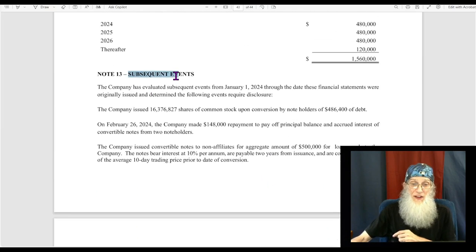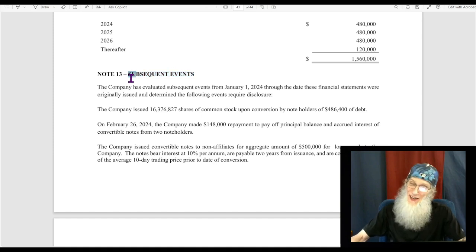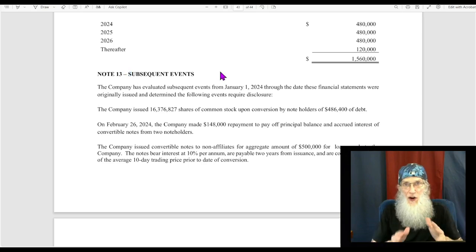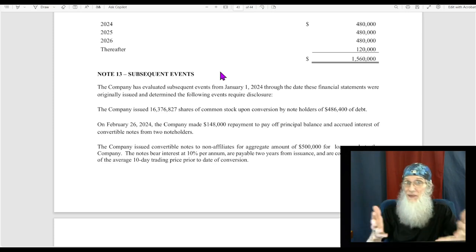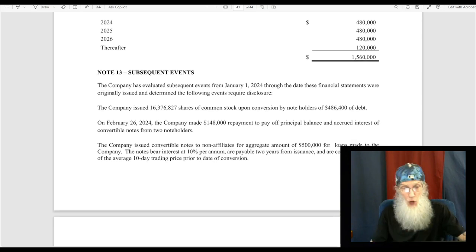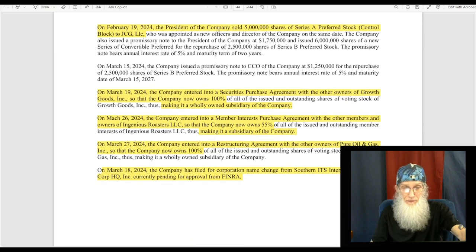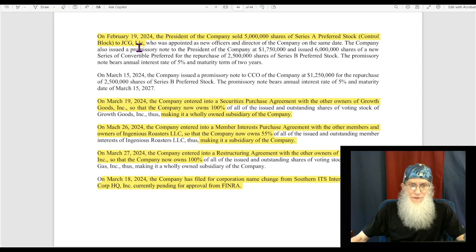Let's get down to the very bottom of this financial — we are going to subsequent events. You'll find this in virtually every single financial, but that doesn't necessarily mean they're going to have anything listed there. Subsequent events are exactly that — things that happened either during or after the period for which they were filing, so they couldn't get it into the filing and it got shoved in at the very end. There's some juicy stuff here. Starting with the change of control: in February, the president of the company sold 5 million shares of Series A preferred stock — the controlling block of the company — to JCG.